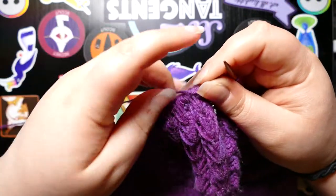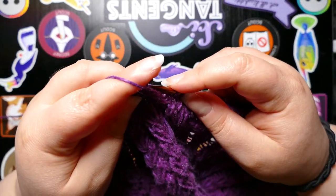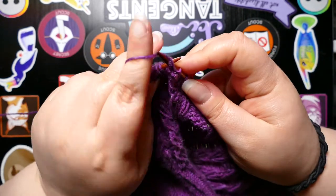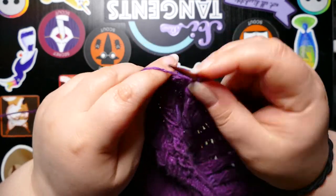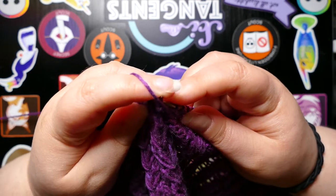Knit-alongs kind of lead into the next thing that I want to talk about, which is online meetups — both knitting related and non-knitting related.